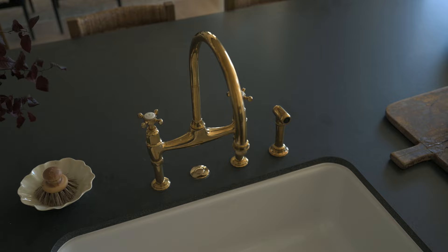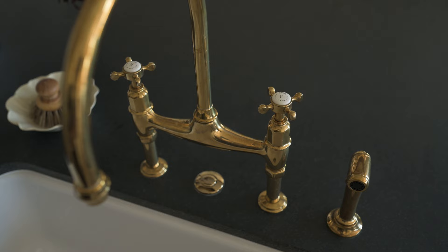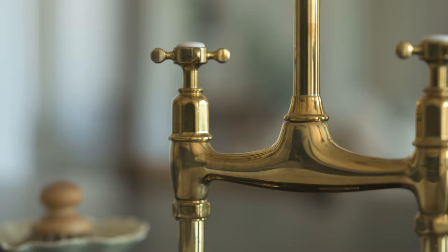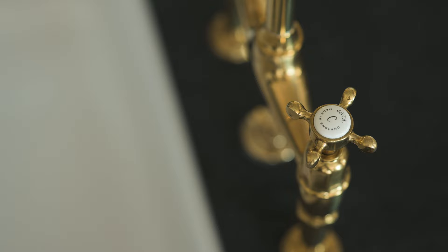One area we completely splurged was this unlacquered brass faucet from Duvall — I'll put a link below. Finding those really special pieces that are going to shine in your project is a great way to have a star of the show and let everything else complement it. This faucet is unlacquered brass, which I think is very timeless and complements the overall English kitchen look, along with this gorgeous Shaw's farmhouse sink.